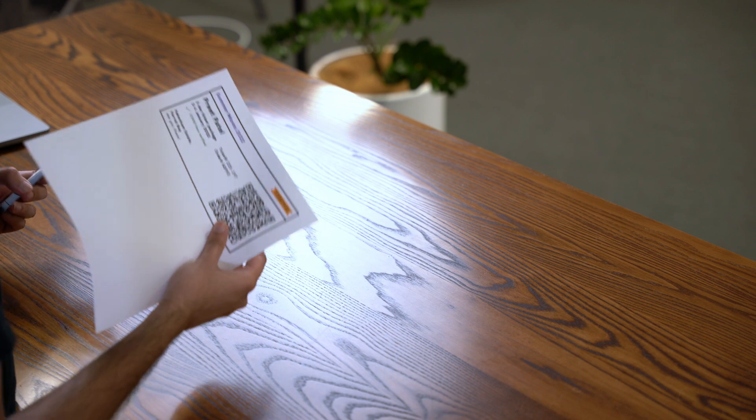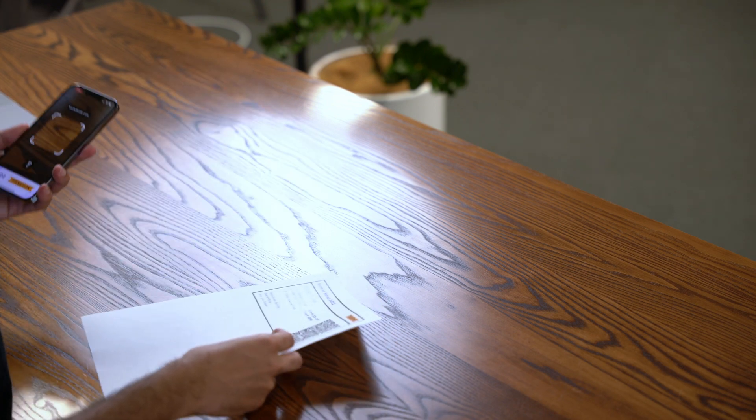So now I've got this ticket printed out and I can take this to the event itself. On my phone I've loaded up the verifier app for Summer Waves 2022 — this is something that a verifier at the event gate would have loaded up on their phones, and it is built using the MATA verifier SDKs.